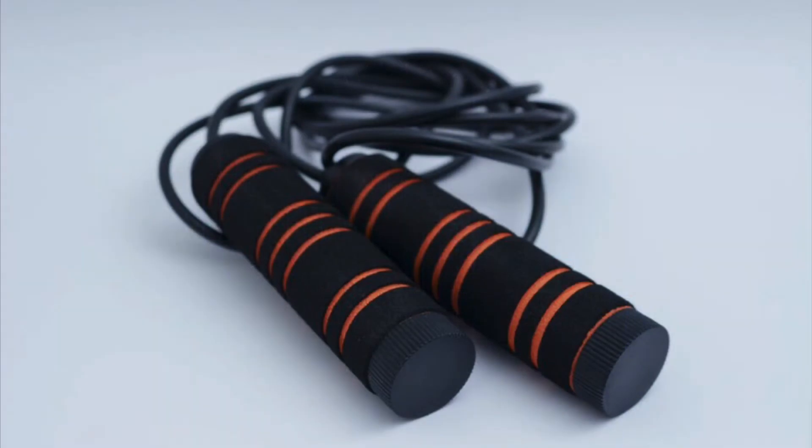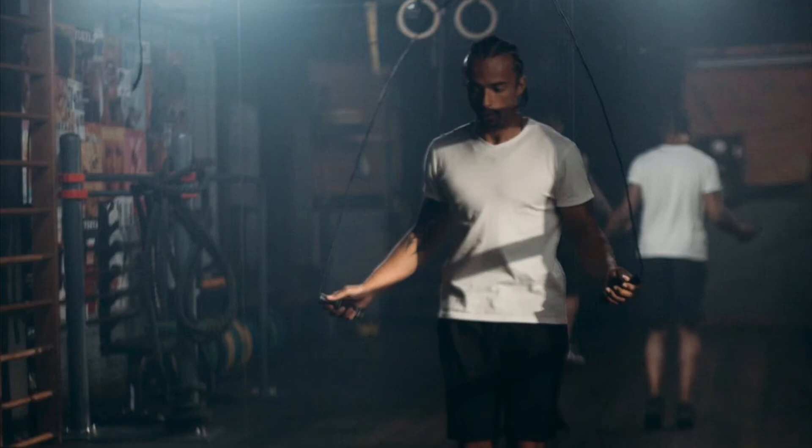Jump rope. Improves coordination, decreases foot and ankle injuries, burns calories quickly, improves bone density, improves cardiovascular health, and improves breathing efficiency.